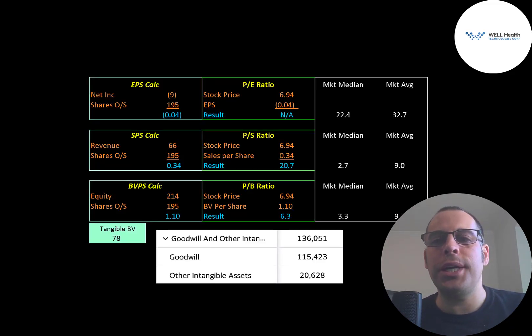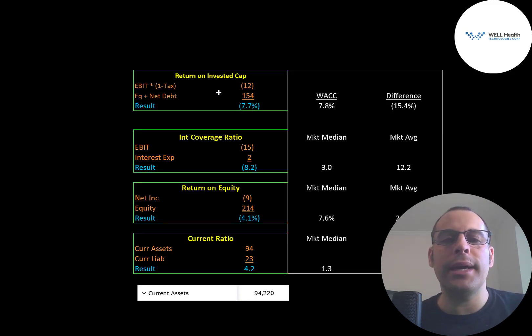Let's look at their financial ratios. The market average PE is 33 and median is 22. PE is stock price over earnings per share — net income divided by shares outstanding. They have negative net income so we can't calculate PE. Their price-to-sales is 20.7, meaning investors are paying $21 for $1 of revenue, which is much worse than the market median. Price-to-book is 6.3, between the market median and average. Book value per share is equity over shares outstanding, with $214 million of equity and $78 million of tangible equity after subtracting $136 million of intangible assets. They have negative EBIT, giving them negative return on invested capital, negative interest coverage ratio, and negative ROE.